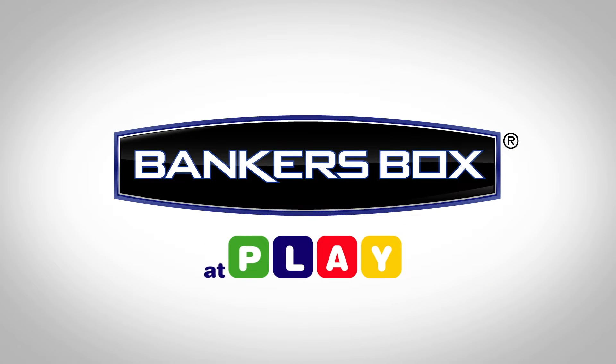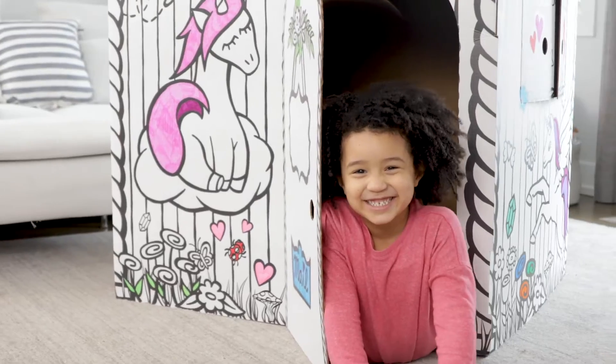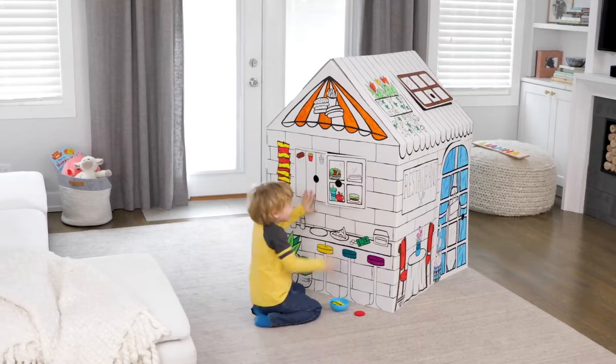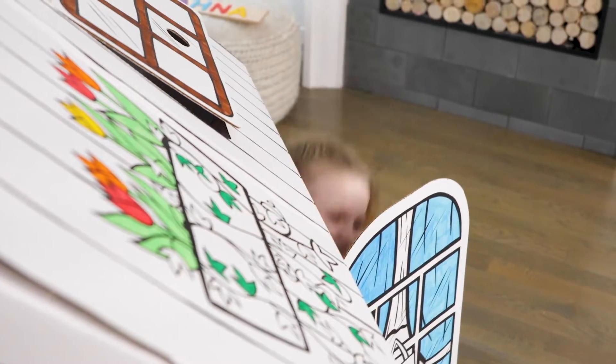Discover a new way to play. Introducing the all-new Playhouse from Banker's Box. Let the fantasy and fun begin with a one-of-a-kind design that encourages play.